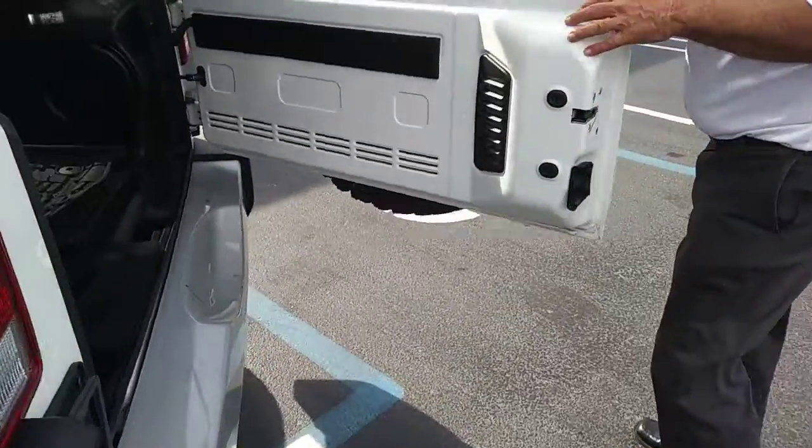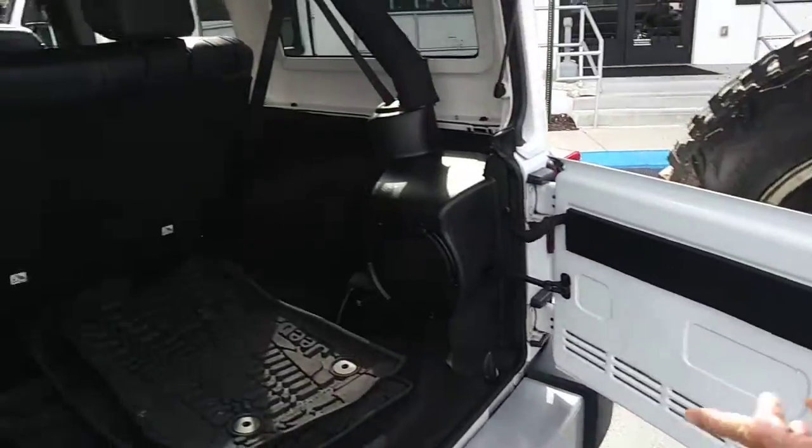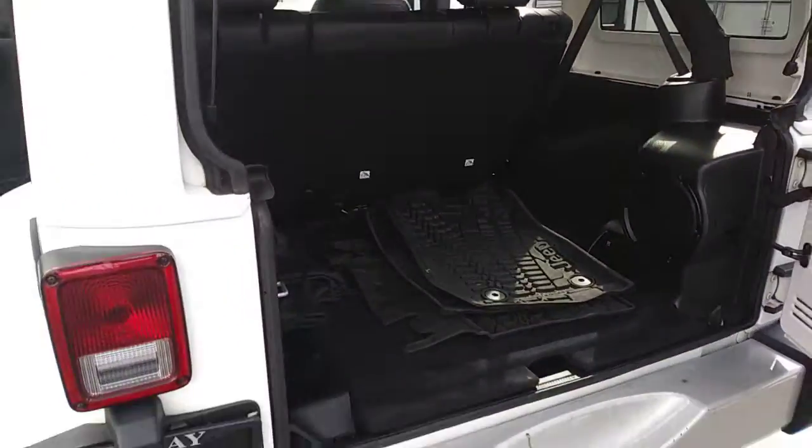Come around the back. Of course, it's got the spare tire. Lots of room in the back, and it does come with the rubber mats. Nice, easy close.